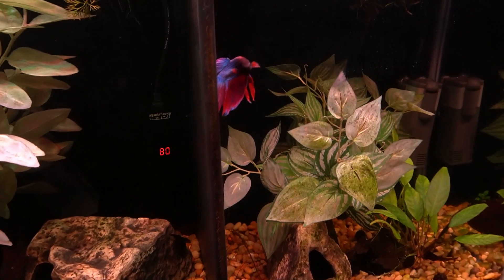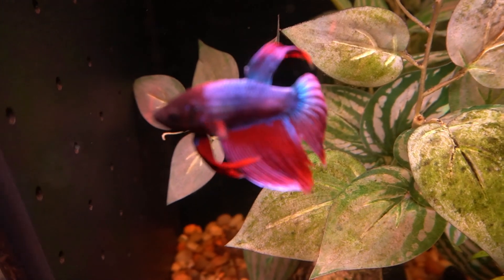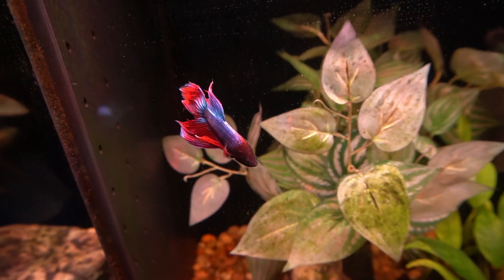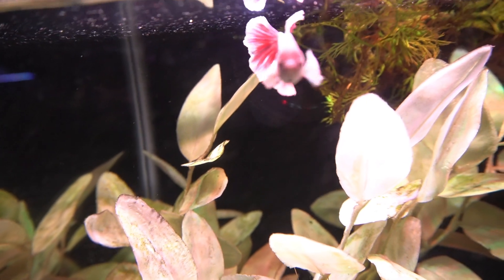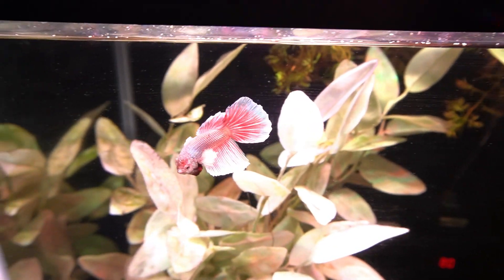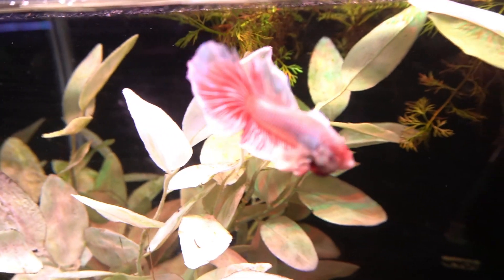For some reason this betta here has been putting on a lot of color. I don't know why, but he's just been looking really, really good — just a beautiful combination of colors. And this little Dumbo over here is really cute. Love the way this type of betta moves their fins. He's getting all flared up about something — just trying to stare me down.